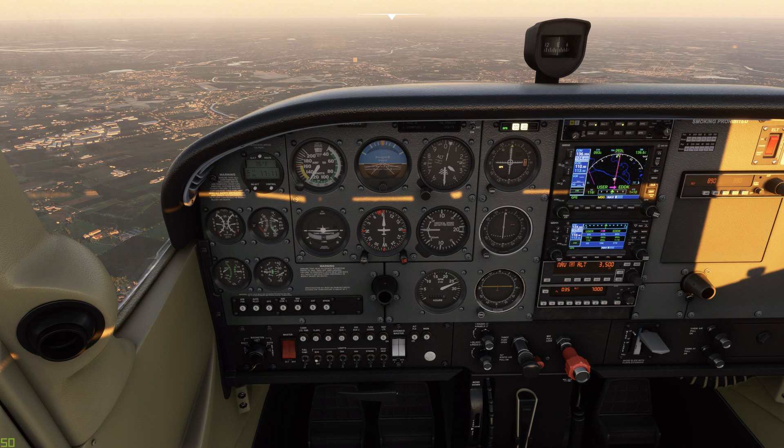Cockpit: The cockpit of the Cessna 172 is fairly spacious and comfortable, with room for up to four occupants. The seats are typically adjustable and have ample headroom and legroom. The high-wing design provides good visibility, especially during takeoff and landing.